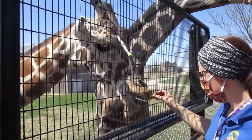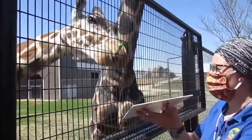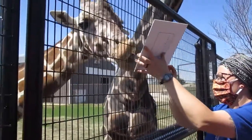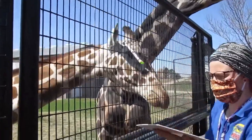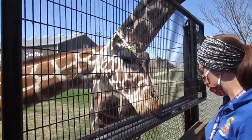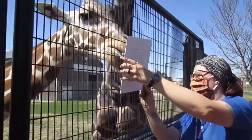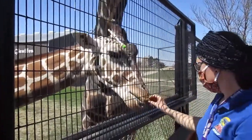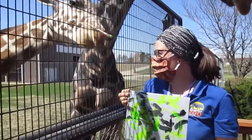We're getting close to this being done. Like I said, she would do this pretty much all day as long as we had treats. All right, I think we're going to call that good for this one. Here's our finished product.